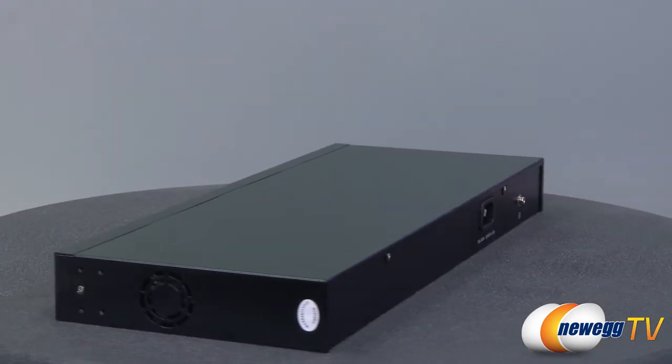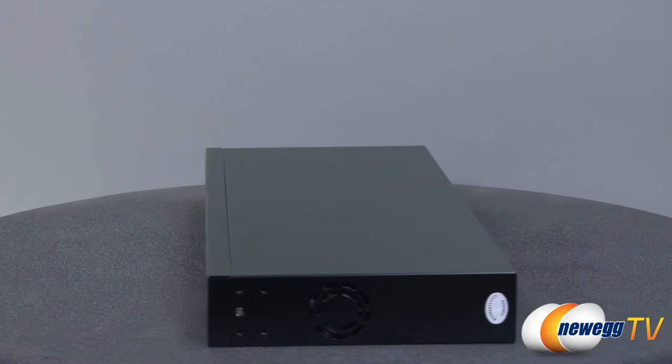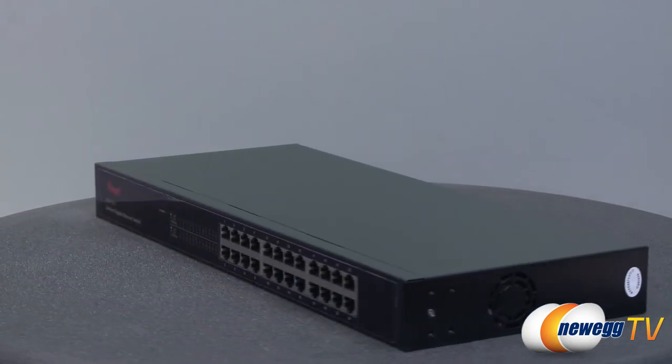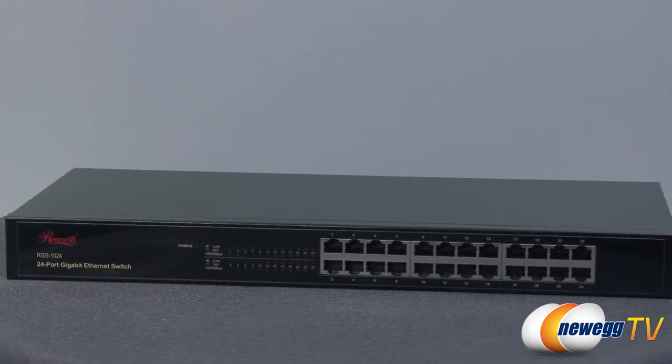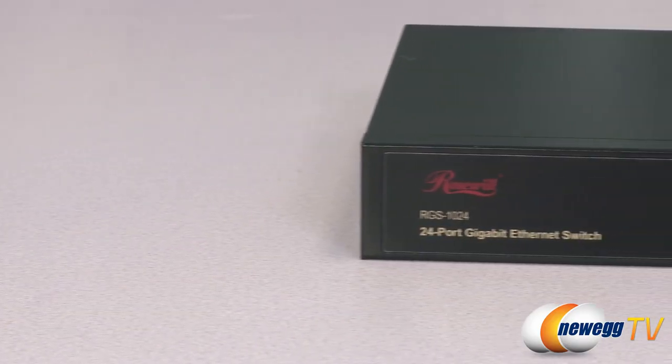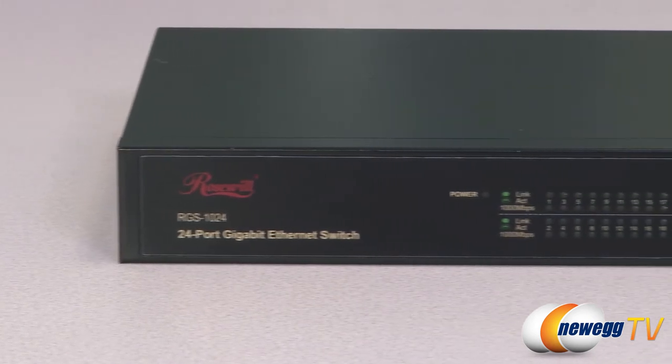It supports 802.11p QoS, prioritizing media and voice data to ensure reliable and seamless data transmission. Run your network at its maximum capacity with transmit rates of up to 1,000 megabits per second — that's up to 100 times faster than traditional Ethernet speeds.